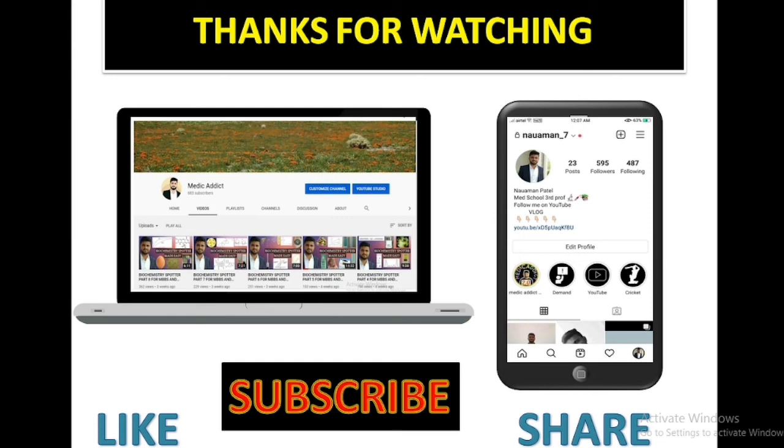We'll be back with the next episode next Monday. Thanks a lot for watching. This is your boy Norman Patel.